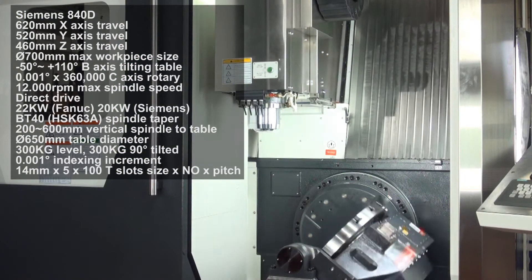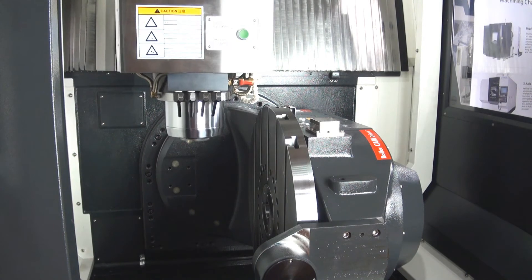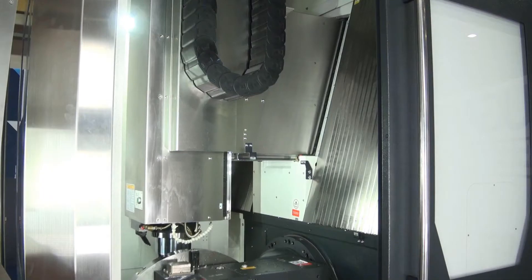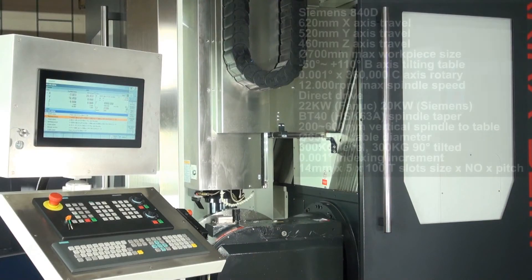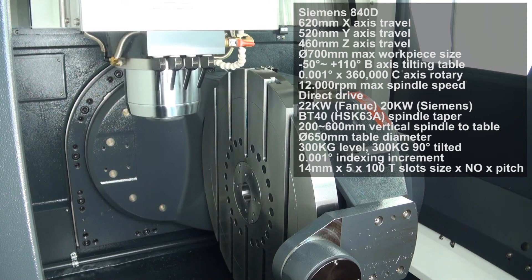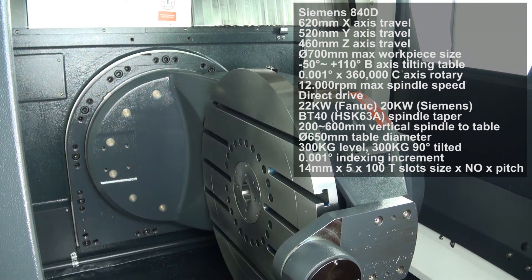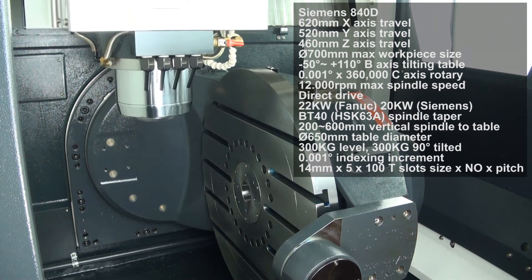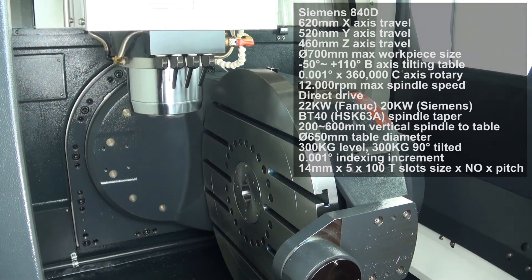as is the fully integrated 360-degree 3-axis rotary table. X-axis traverse is 620 millimetres, Y-axis traverse is 520 millimetres and Z-axis traverse is 460 millimetres. There's a large capacity 650-millimetre diameter trunnion table and the maximum workpiece size is 700 by 330 millimetres.